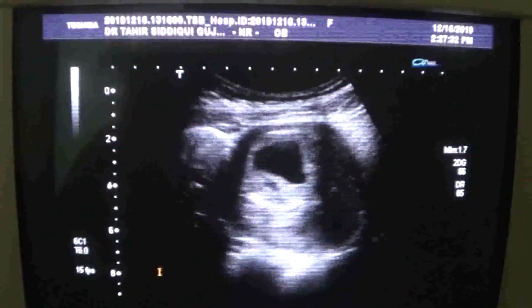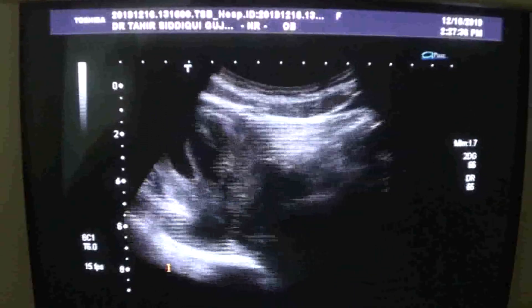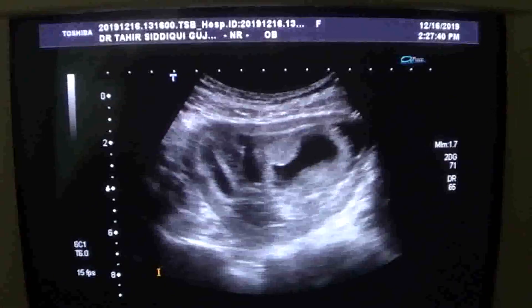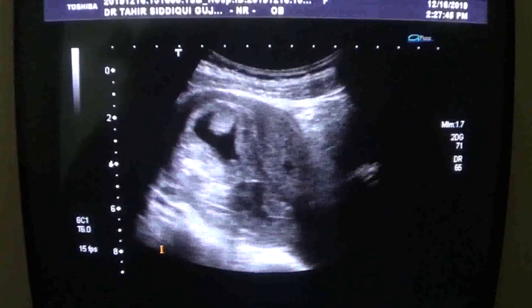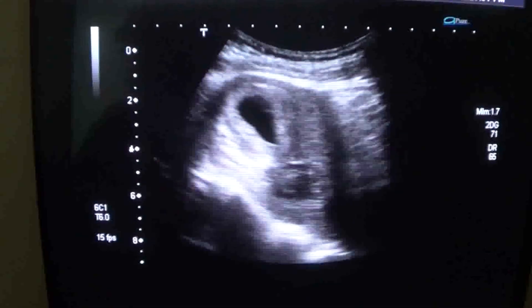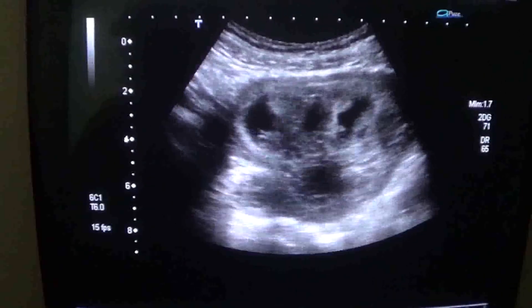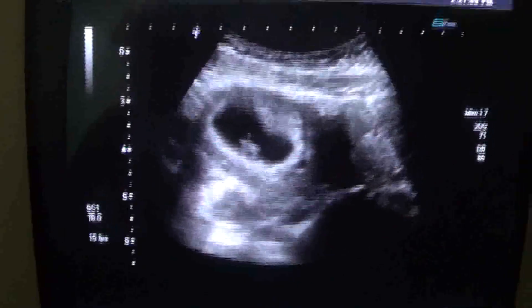Now moving to the normal view — there is a gestational sac which is near the os. Here you see the cervix, the os. This is gestational sac number one, and now there is another gestational sac. These are twin pregnancies — early twin pregnancies. This is gestational sac number two.